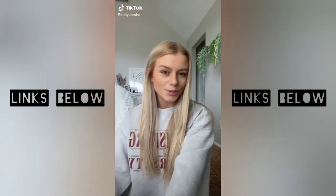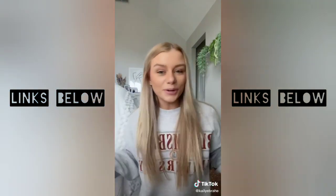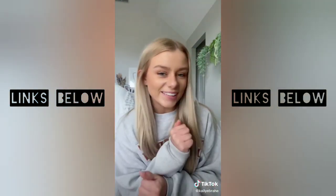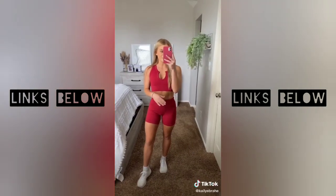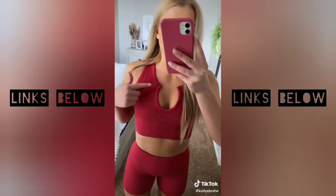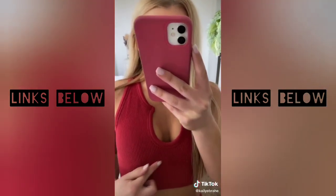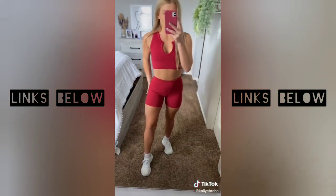I've been seeing so many girls on TikTok ordering workout sets from Amazon, so of course I did too, and we're going to see what the hype is about. I'm seriously so surprised right now. Look at how cute this is — it's a rib set. It feels so supportive; it has built-in pads with contour, and the shorts too.